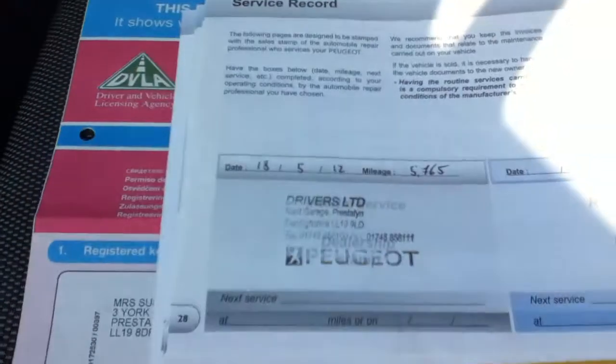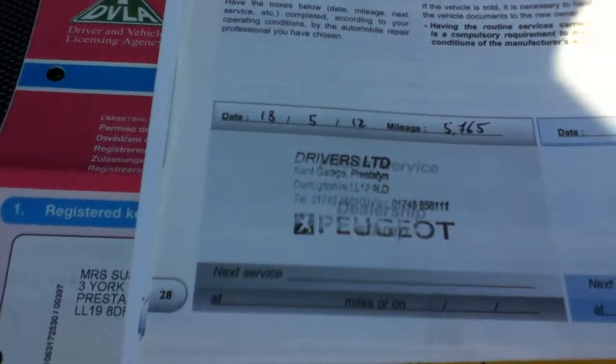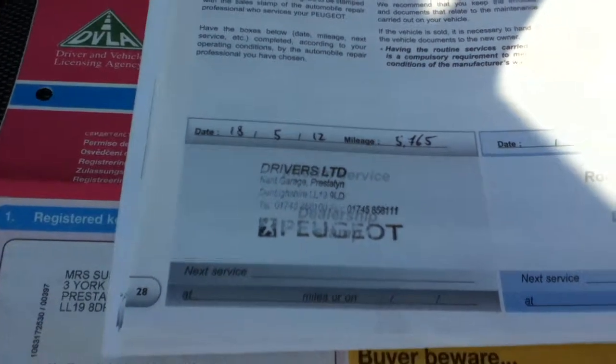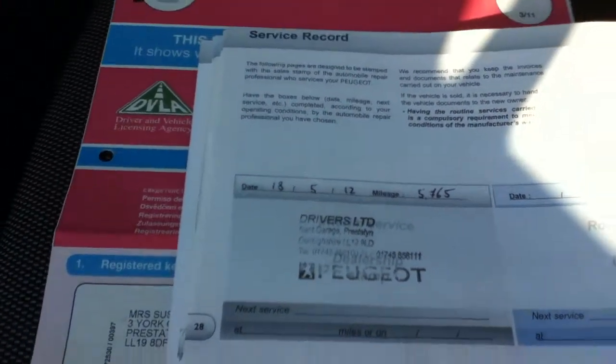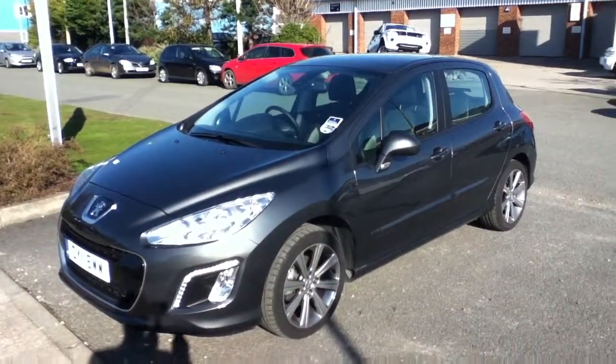This is the service record. Last service 8th of May 2012 at 5,765 miles. Thank you.